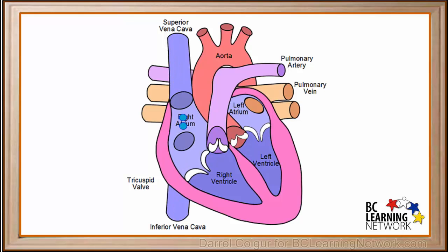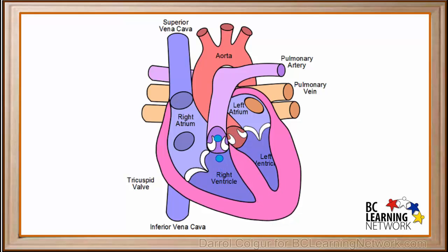When the right atrium is filled, the tricuspid valve opens and our samples move into the right ventricle. As the right ventricle fills up, the tricuspid valve closes and the muscles around the right ventricle contract, pushing our samples into the pulmonary artery.